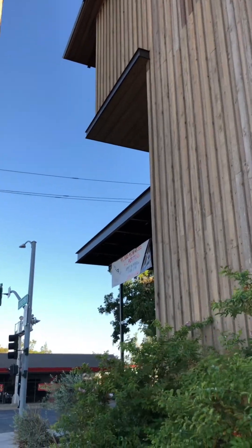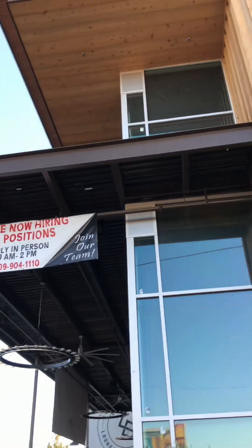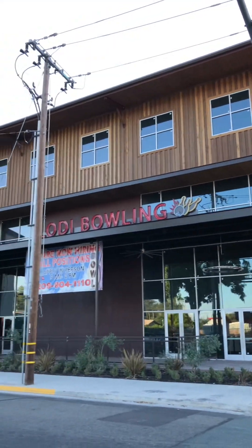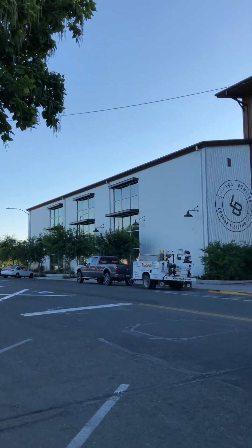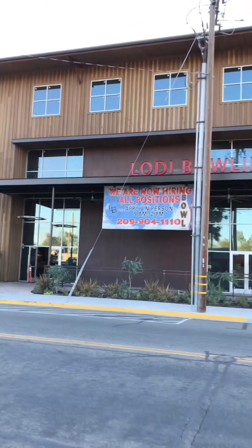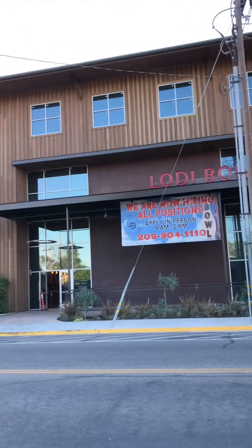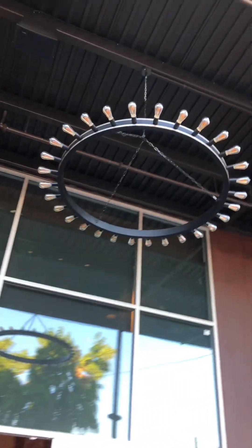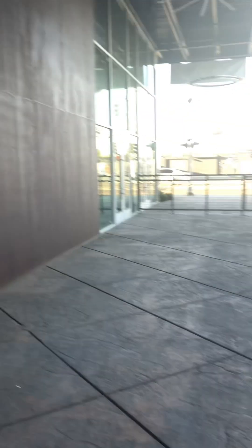I'll also put a link to another video we did of us raising all the steel — it was pretty fun. This is like the grand entry. Look at these cool lights they put up, the fans, outdoor seating, and they have these four tin panels right here in the front patio area.